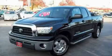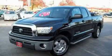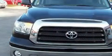Another fine vehicle offered by Classic Toyota. This is a certified pre-owned 2008 Toyota Tundra, made for the job site, the trail, and the town.